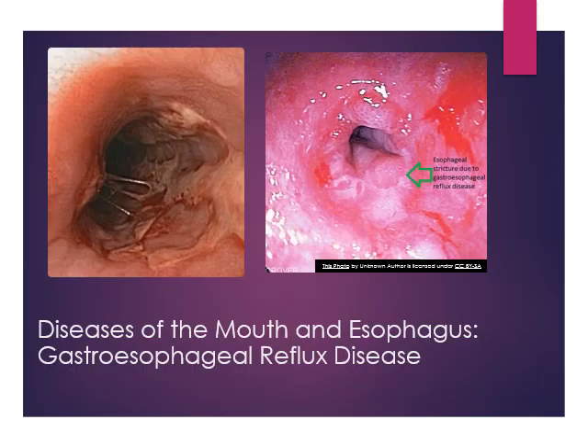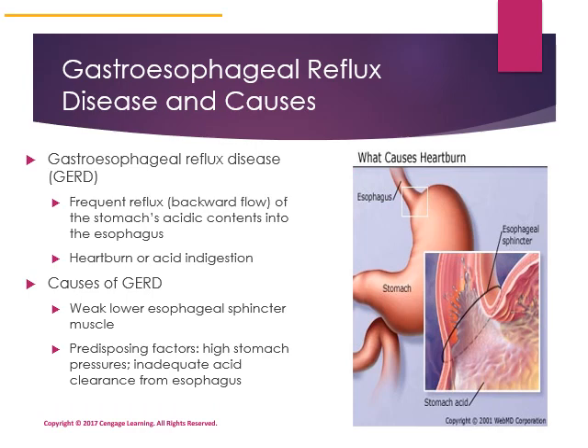Here is an esophageal stricture due to reflux of material into the esophagus. The next upper GI disorder is gastroesophageal reflux disease, also known as GERD. GERD is characterized by the backflow of stomach contents that are acidic into the esophagus. The stomach has a very thick mucus layer that protects it from the acidic hydrochloric acid secreted there. However, the esophagus has a mucus layer that is not nearly as sturdy, so GERD can cause irritation, reddening, and strictures.